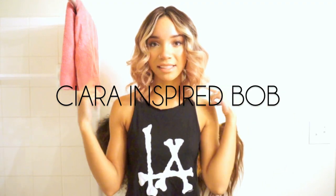Hey guys, what's up? It's Raven and in this video I'm gonna show you how I achieved this Sierra inspired hairstyle, so if you're interested just keep on watching. Welcome back to Raven's Wigs and Weave Emporium.